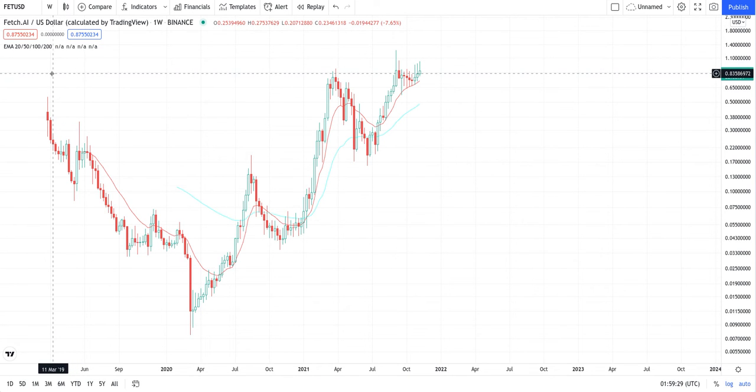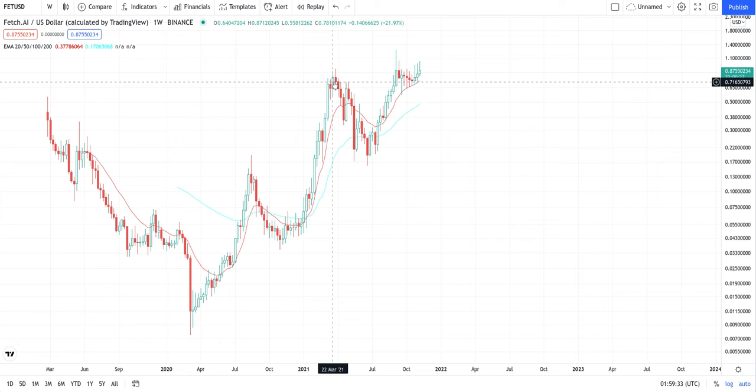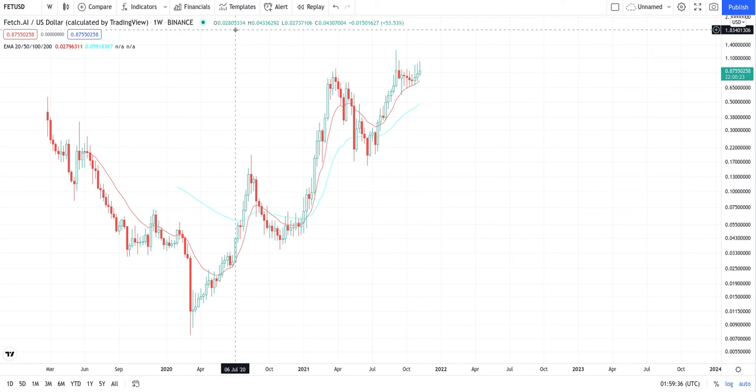There's a way back in 2019 in March. We finally got back up there and bouncing off the support, so we could officially actually be in all-time highs. This is the weekly chart, though.